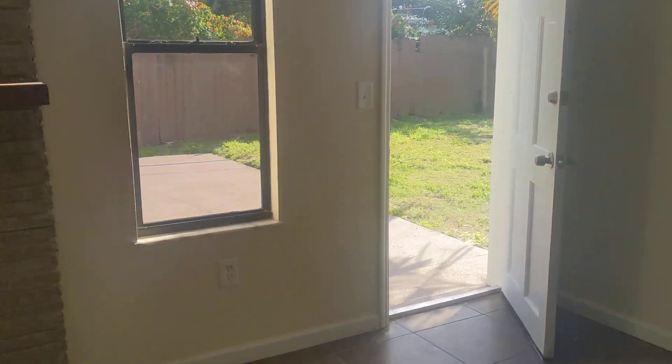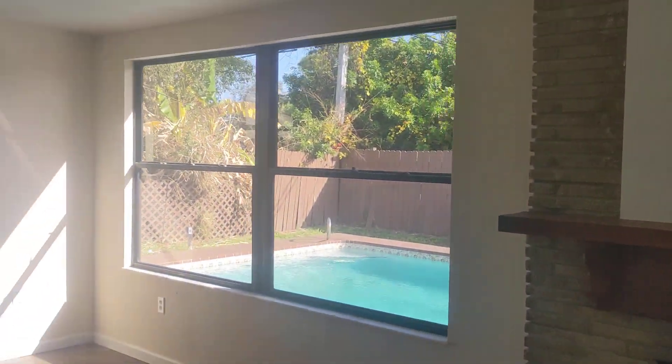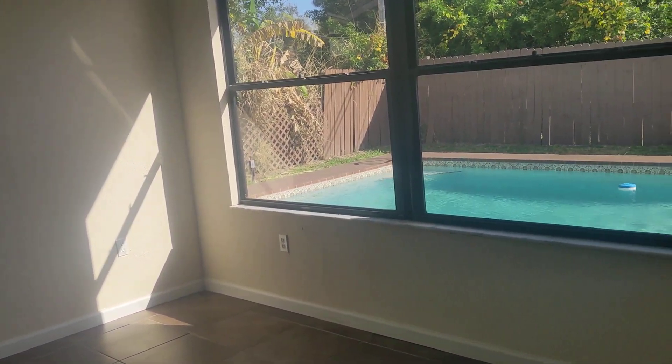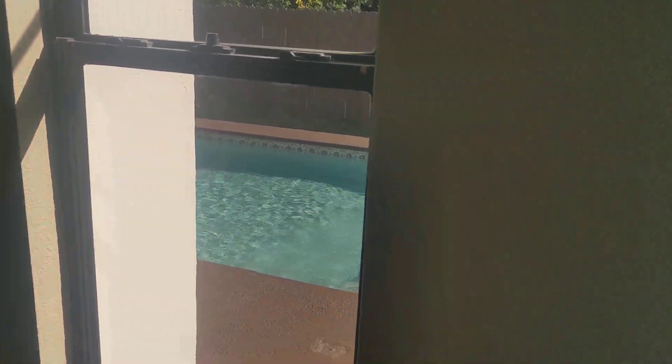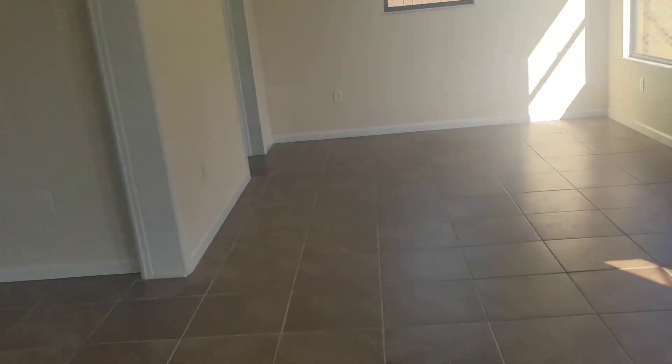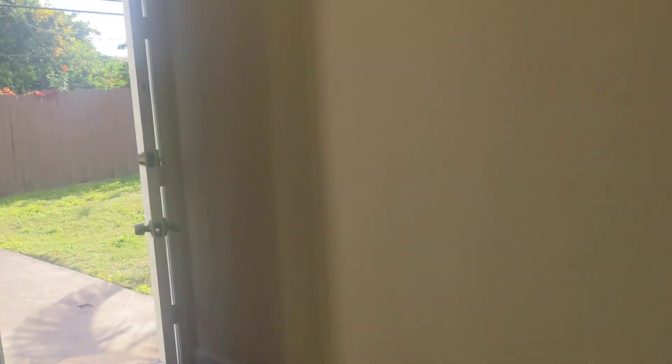Over here we have the back door and a fireplace. This was added on at some point because this is an exterior wall — that's drywall, that's concrete. It was probably a screened-in porch at one time; they added it on, so the age of the windows is whenever they did that. It's the same windows all throughout. Pretty common to see them add on and screen in the rooms.